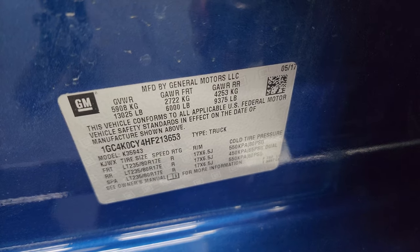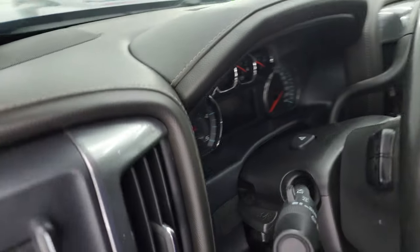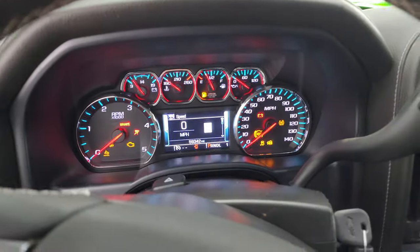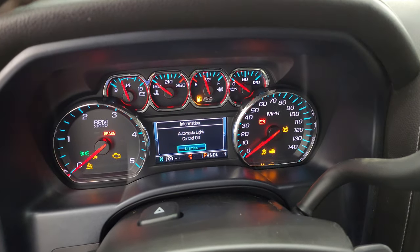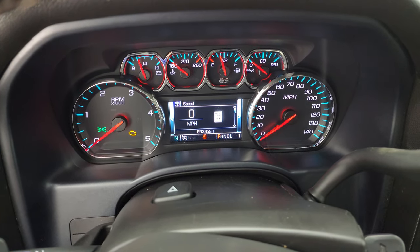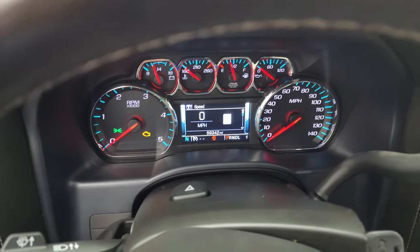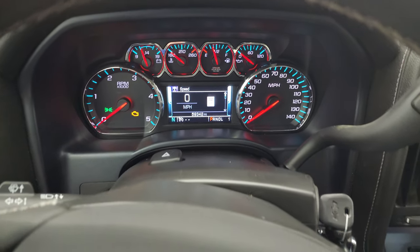I'll show you the tire and loading information as well as the VIN sticker. Let's hop inside and check out the miles, radio, and everything this truck has to offer on the interior. This one has 59,342 miles. You get the digital speedometer and compass display — the instrument cluster is very nice and clean.